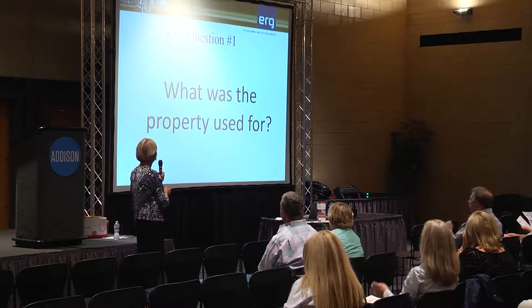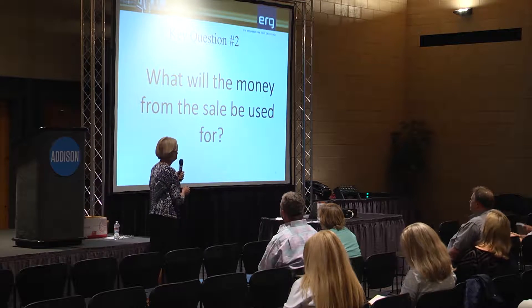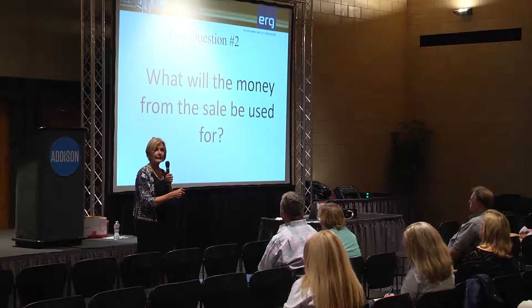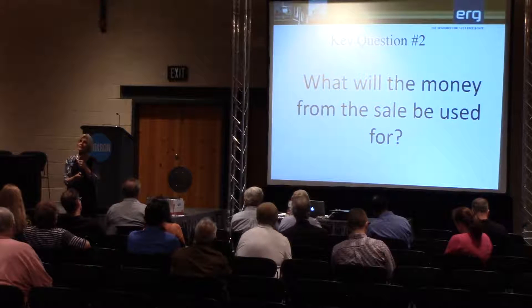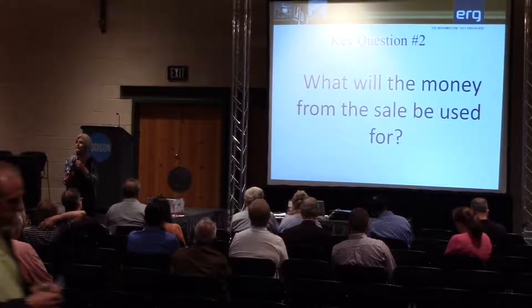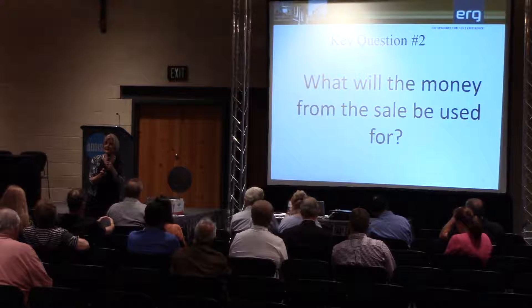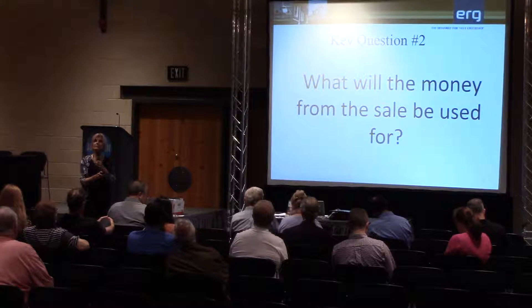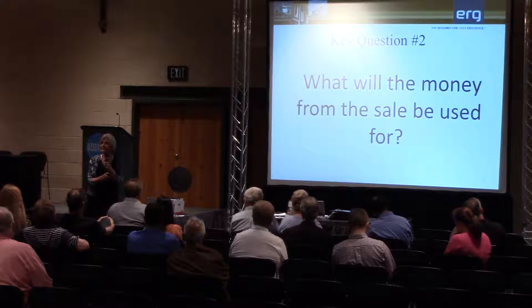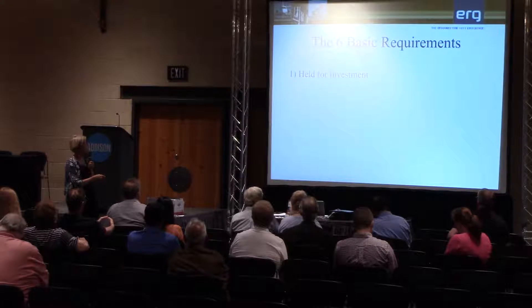Key question number one: what was the property used for? A 1031 exchange is part of the IRS code and it's designed for properties used for trade, business, or investment. Today we're going to talk about real estate, though there are ways to do 1031s with things like musical instruments, airplanes, and boats. Key question number two: what will the money from the sale be used for? If you're selling real estate, you have to reinvest it in some kind of real estate.